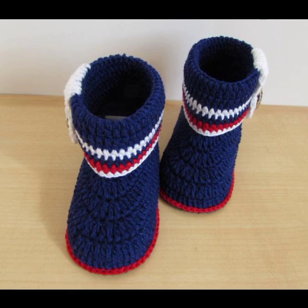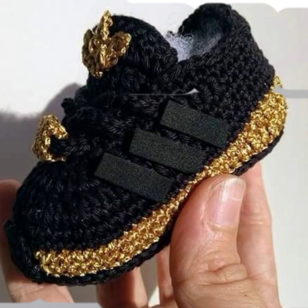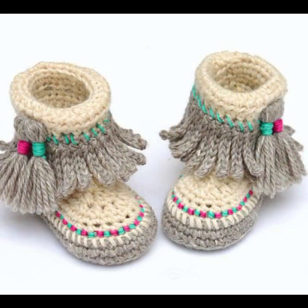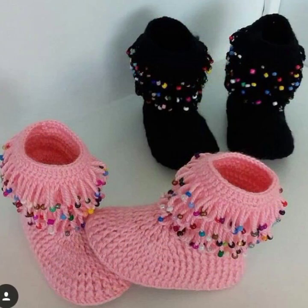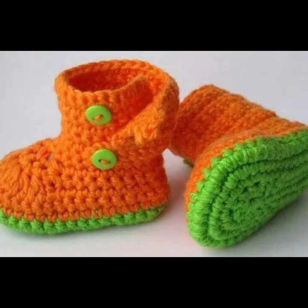Soft and beautiful baby crochet boots, decorated with flowers, beaded stones, ribbon ideas as you can see. Your babies can easily move and easily wear these very beautiful soft footwear. See the beautiful designs, beautiful colors — light colors, dark colors, color combinations, contrast, stylish designer ideas.